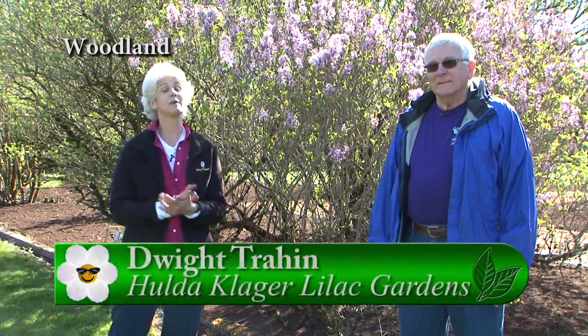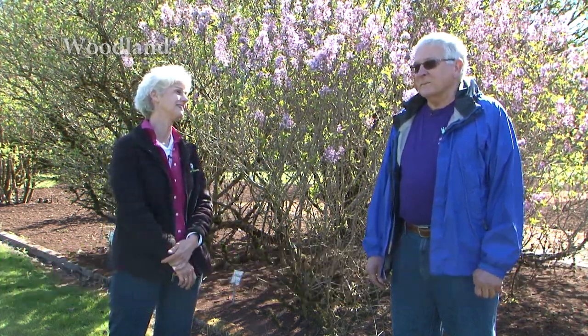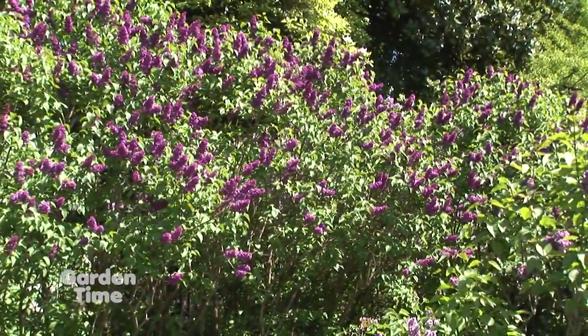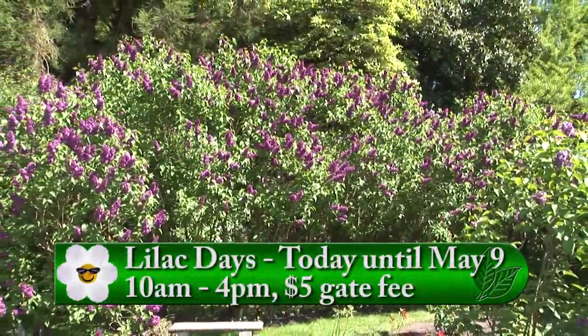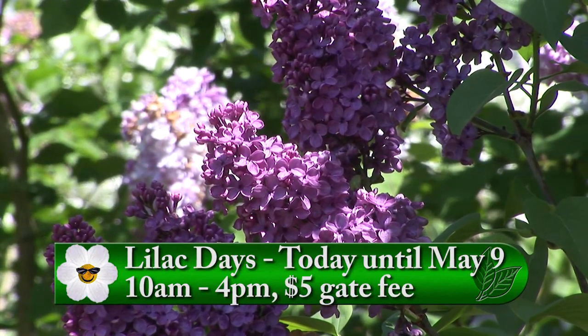It is time for the lilacs to bloom at the Hulda Klager Lilac Garden. I'm with Dwight, and it is so nice to be here this year because we could not come last year to see all these beautiful flowers. We've been shut down and we're excited about being open again. It's right at the beginning, so you get to see the lilacs, but there are so many more in bud, so you know it's going to be a lovely season of bloom. The earlies are starting to show a lot of color and we're just excited about the colors that are coming out.